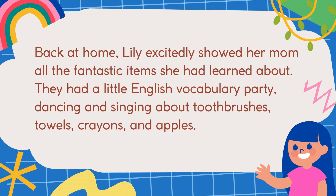Back at home, Lily excitedly showed her mom all the fantastic items she had learned about. They had a little English vocabulary party, dancing and singing about toothbrushes, towels, crayons, and apples.